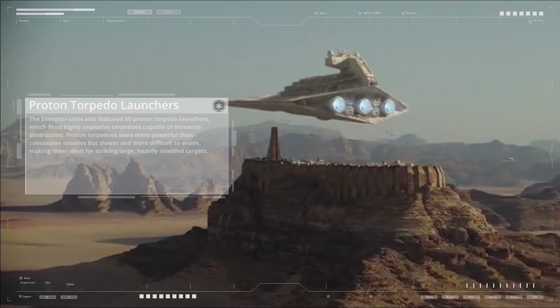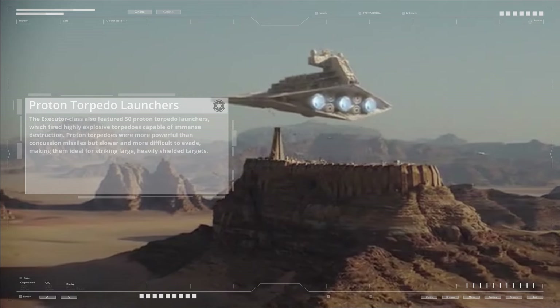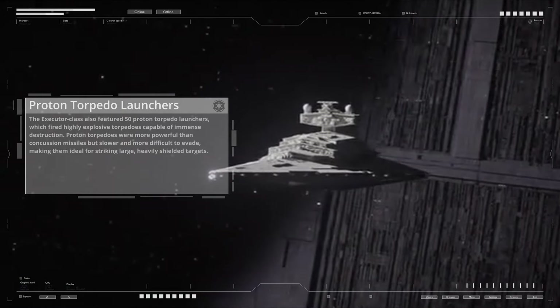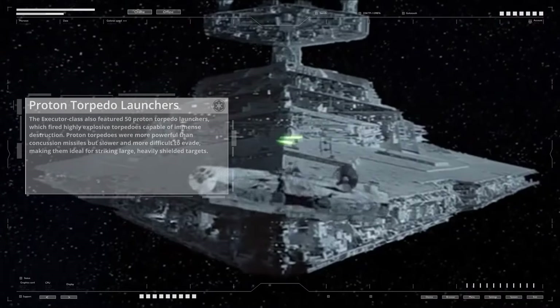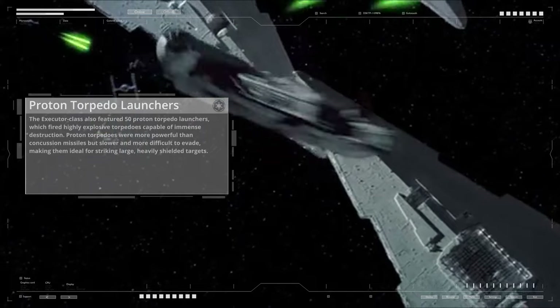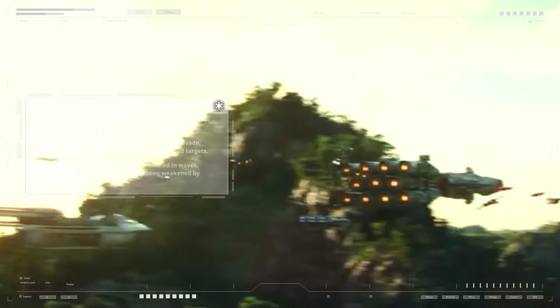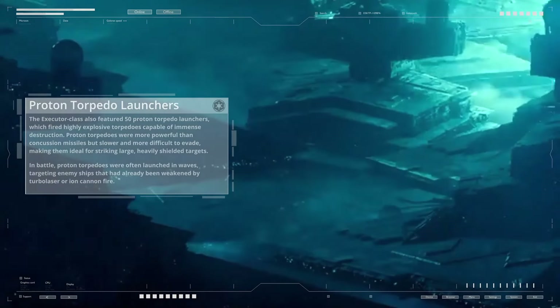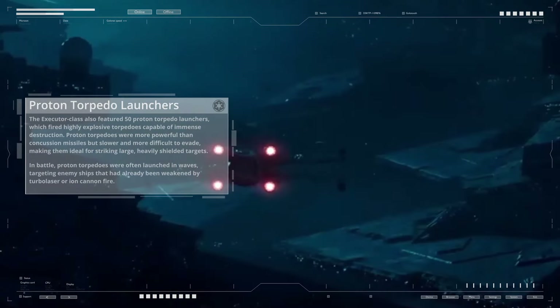The Executor class also featured 50 proton torpedo launchers, firing highly explosive torpedoes capable of immense destruction. Proton torpedoes were more powerful than concussion missiles, but slower and more difficult to evade, making them ideal for striking large, heavily shielded targets. In battle, proton torpedoes were often launched in waves, targeting enemy ships that had already been weakened by turbolaser or ion cannon fire.